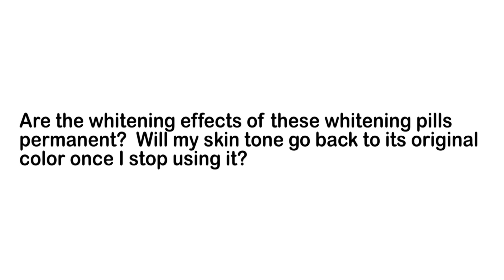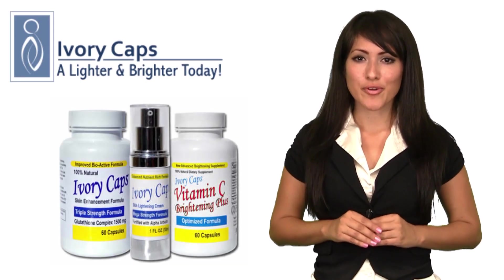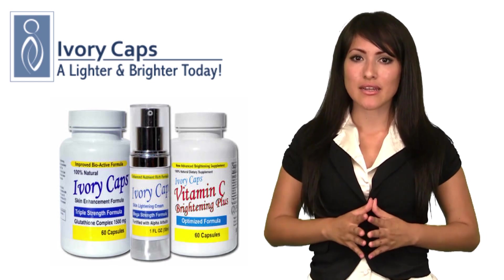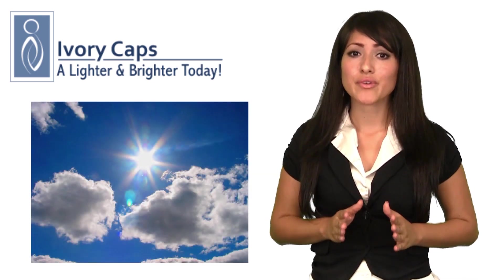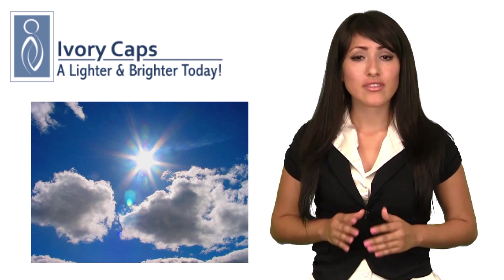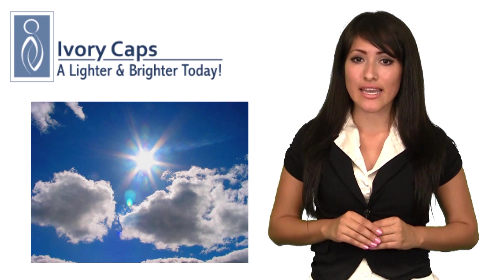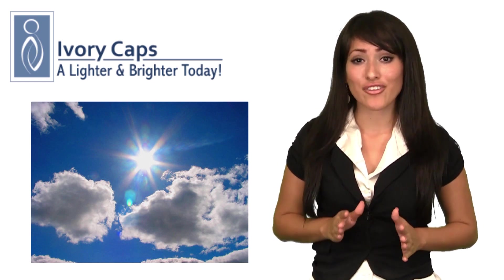Are the whitening effects of these whitening pills permanent? Will my skin tone go back to its original color once I stop using it? Its whitening effects are permanent only if you maintain it by avoiding exposure to sunlight. You won't go back to your original skin color even if you stop taking these pills. However, there is a tendency to tan or darken your skin if you expose yourself to sunlight and other harsh elements.